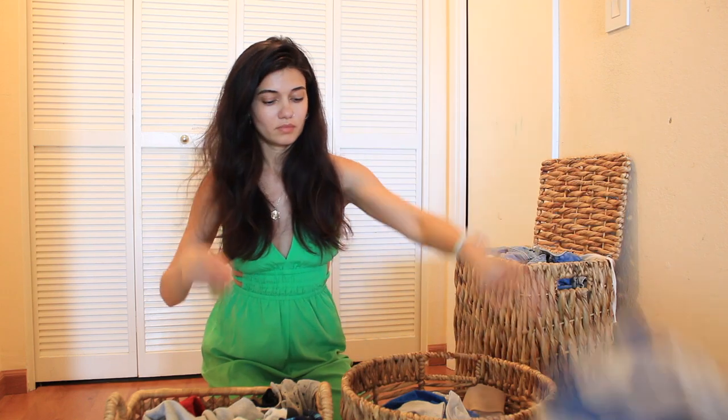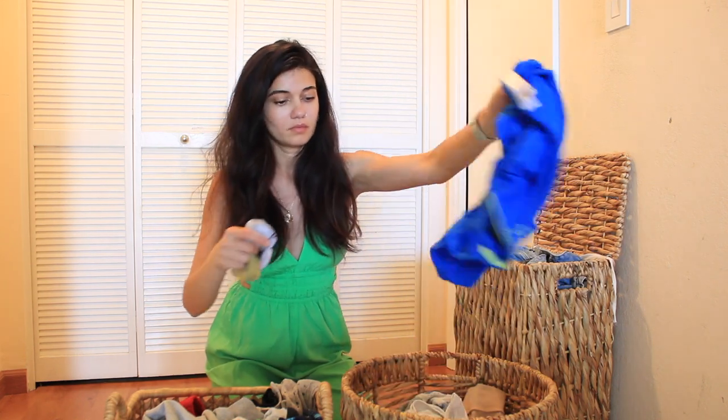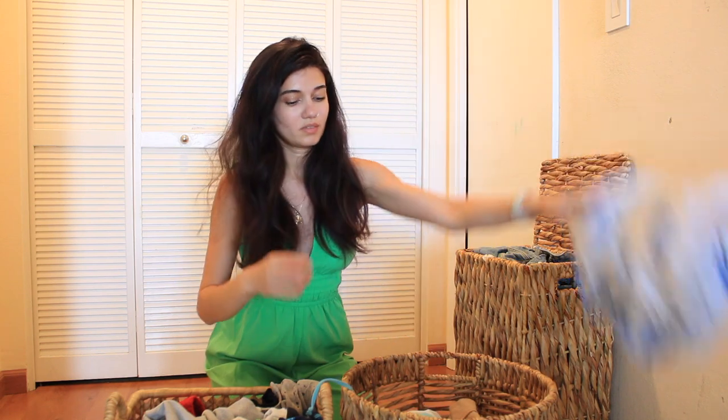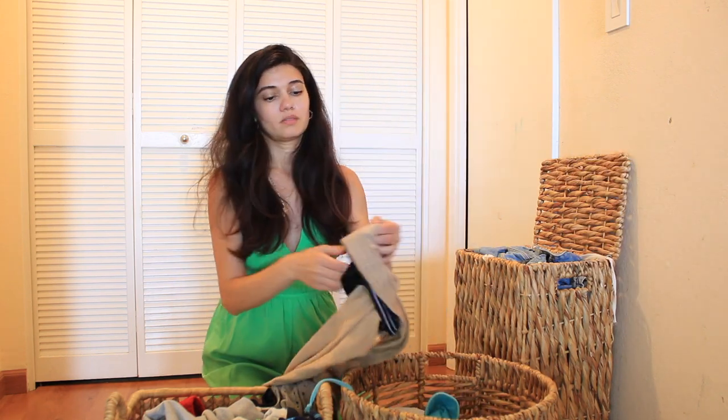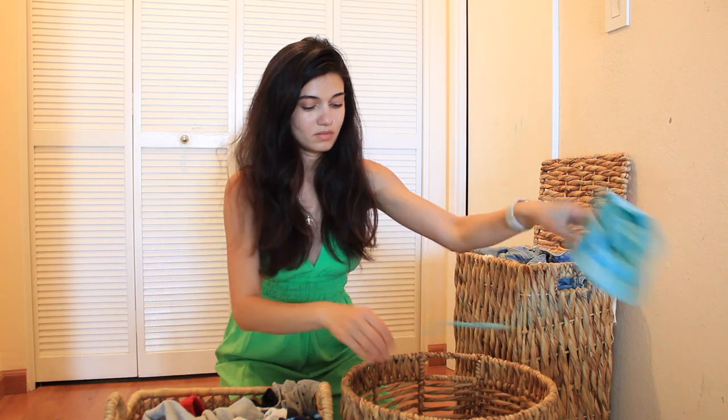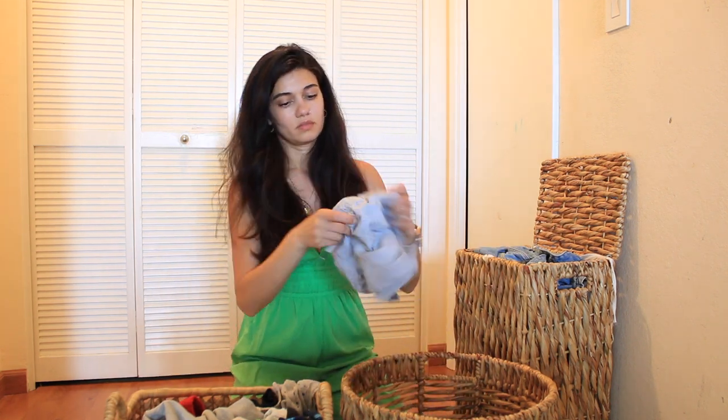First, I separate the laundry into categories like kids' towels, thick fabric outfits like hoodies and sweatpants, and thin fabrics like underwear and t-shirts. I do the same for my clothes and my husband's, except for towels which I wash together.